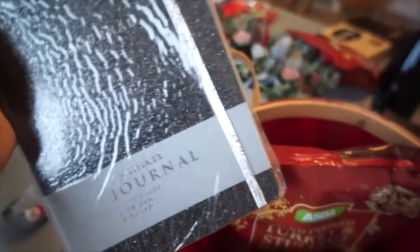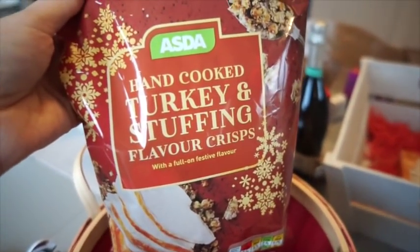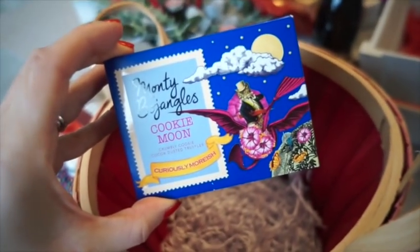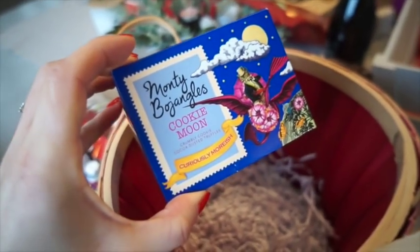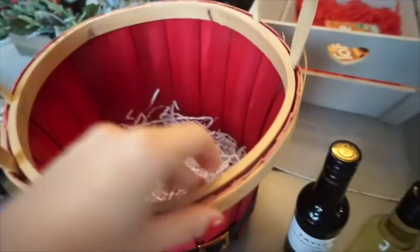I put in another journal - this one is slightly sparkly, again from Ryman, and I'll leave it linked in the description bar. I also added hand-cooked turkey and stuffing flavored crisps from Asda, again 85 pence. Lastly, a box of Monty Bojangles Cookie Moon truffles - I picked these ones up because they're one of our favourites. And that is pretty much everything in both hampers for this year.